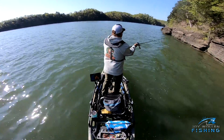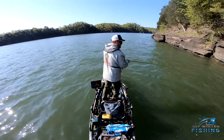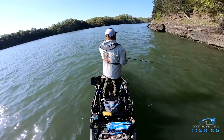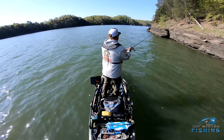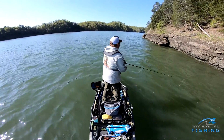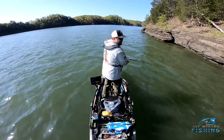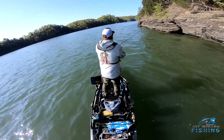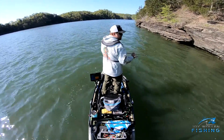These conditions really are perfect for a jerkbait. It's bright and sunny, a little bit windy, clear water, warming water, rising water — all the conditions are actually pretty good. The water is still not super warm, 55 degrees is what I'm showing. I suspect the further back in these pockets we go, the warmer it's going to get. We'll just throw this jerkbait right up along the bank, parallel these steep banks, and see what happens.